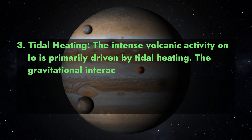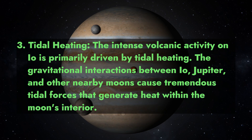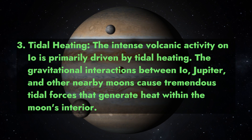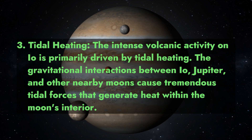3. Tidal Heating. The intense volcanic activity on Io is primarily driven by tidal heating. The gravitational interactions between Io, Jupiter, and other nearby moons cause tremendous tidal forces that generate heat within the moon's interior.